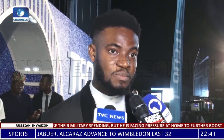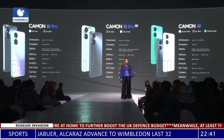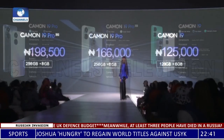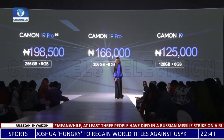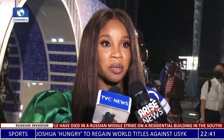The Camon series has always been that line of smartphones focused on camera innovation. The Tecno Camon 19 comes in three variants: the Camon 19 Pro with 256 GB of memory and 8 GB RAM, the Camon 19 Pro 5G with 256 GB memory and 8 GB RAM, and the basic Camon 19 with 128 GB memory.